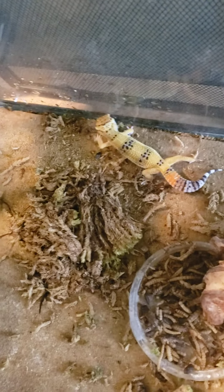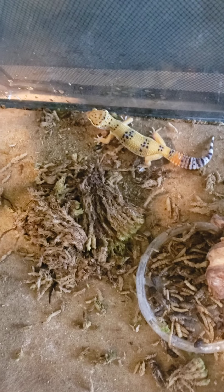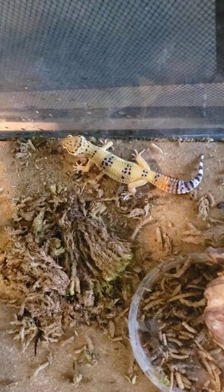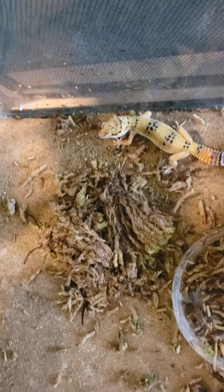Humidity is really important for their skin and for when they shed. She actually just went through a shed — that's why her skin looks phenomenal. They have spots, and that's how they get the name leopard geckos. But their stripes, their colors, their spots will completely vary from one lizard to another.